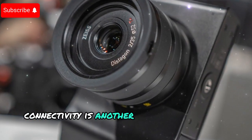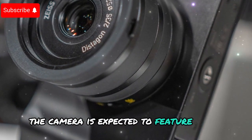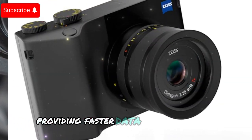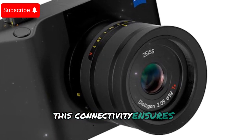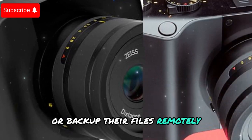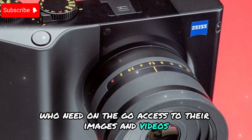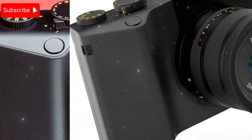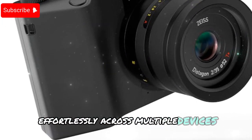Connectivity is another strong suit of the Zeiss ZX2. The camera is expected to feature Wi-Fi 6E and 5G compatibility, providing faster data transfer speeds and seamless cloud backups. This ensures photographers can instantly share their work or back up files remotely, making it a perfect tool for professionals needing on-the-go access. Enhanced integration with Adobe Lightroom is also anticipated, allowing users to edit and sync photos effortlessly across multiple devices.